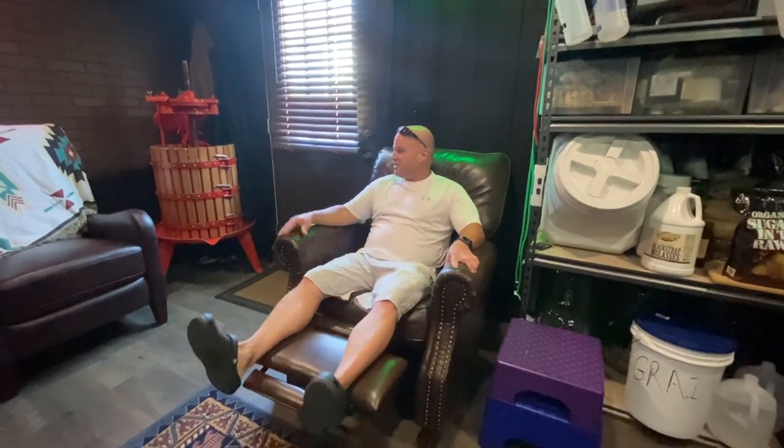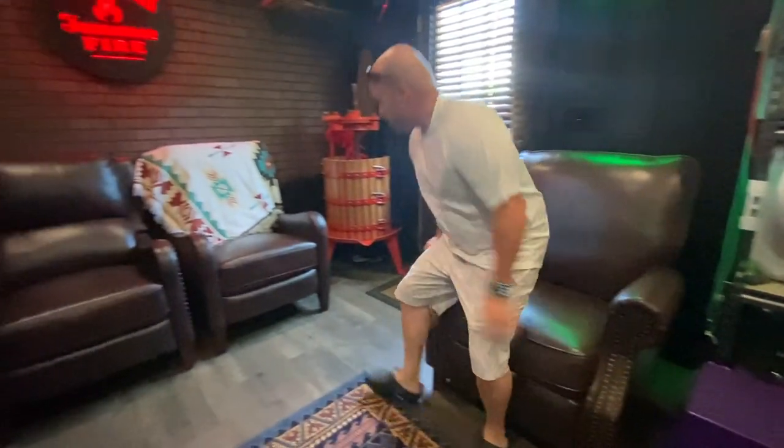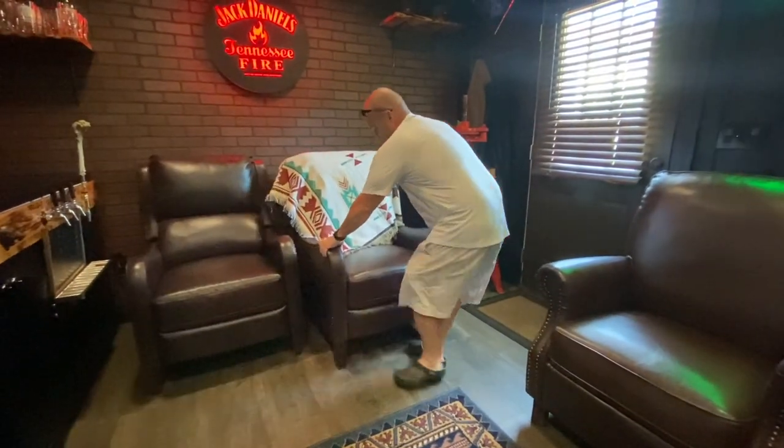These chairs — believe it or not — Facebook Marketplace. This one was free. Same thing with these; for the pair I paid like 25 bucks.